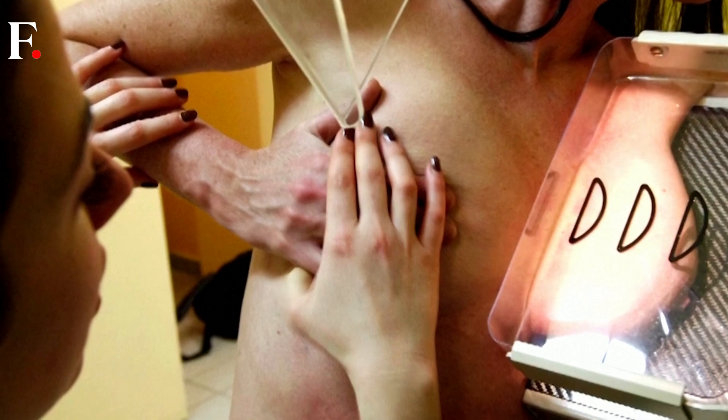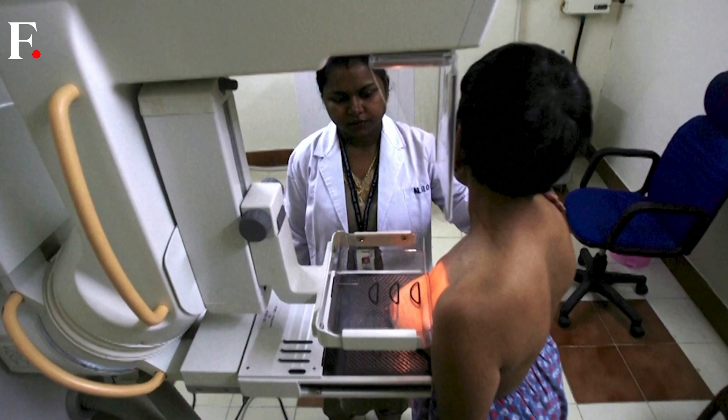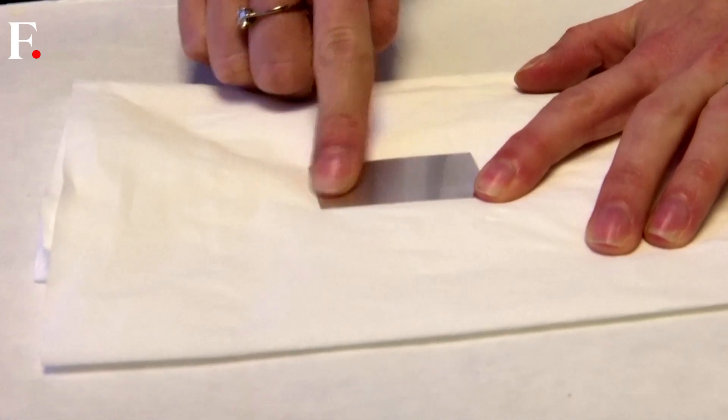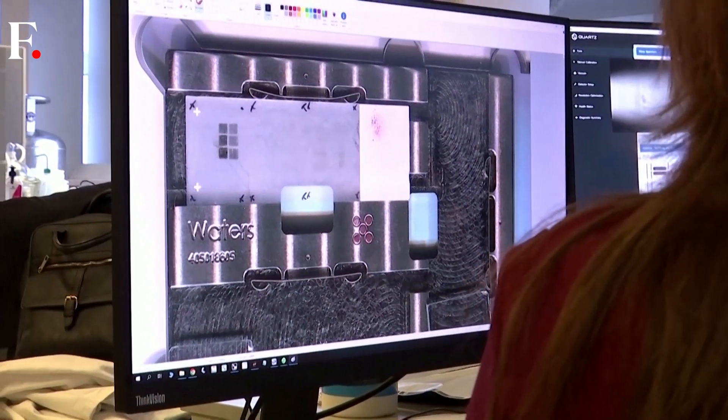Traditional methods of screening and detection, such as mammograms or biopsies, are effective, but can expose individuals to radiation and cause discomfort. Francesa believes a non-invasive fingerprint test could someday replace the mammogram and encourage more people to have regular screenings.